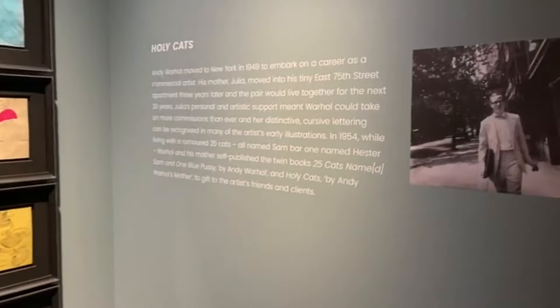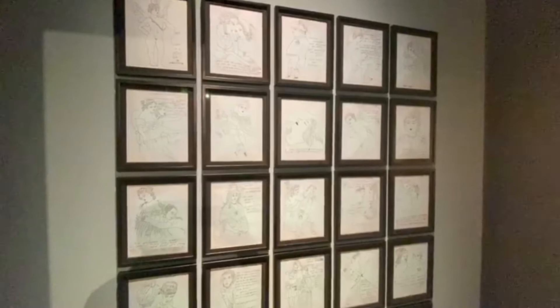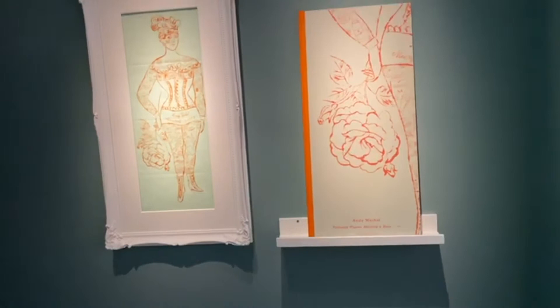Upon entering the gallery you are greeted with a wide range of Andy Warhol's most famous and iconic works, some of which include the famous Campbell's Soup artwork. These pieces have been known to make major shifts in the cultural space, and the gallery showcases the most important works that have impacted the world of contemporary art.